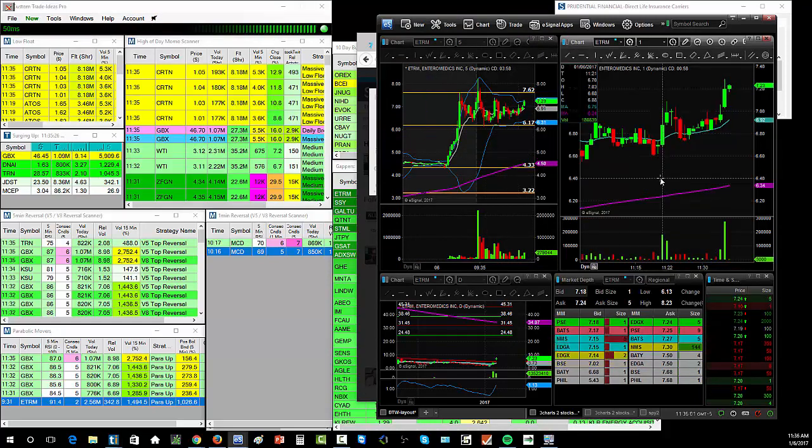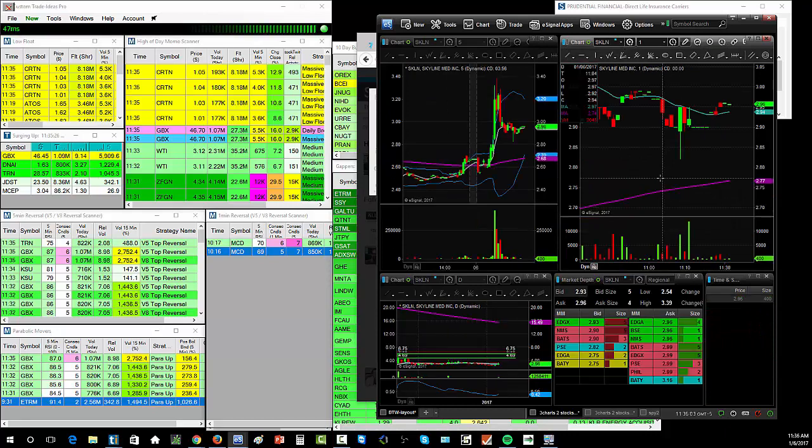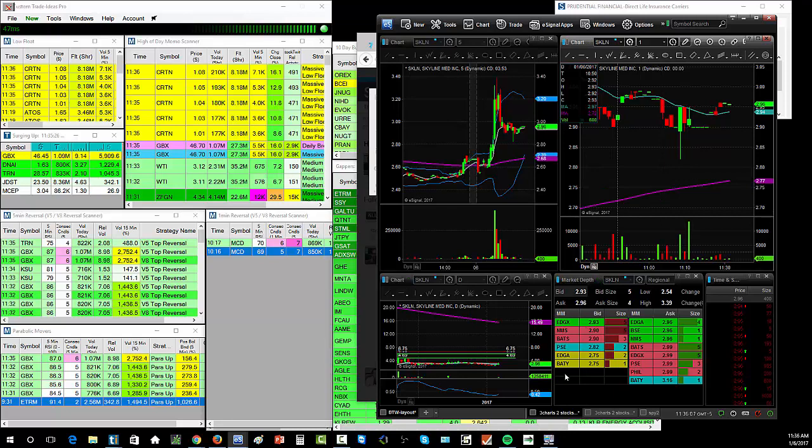When I saw SKLN popping up, I thought this might be the one. It's a former runner, it has a low float. The only issue is the catalyst: it didn't have a standalone catalyst aside from a technical breakout on the daily chart — but it was breaking out on the daily chart.